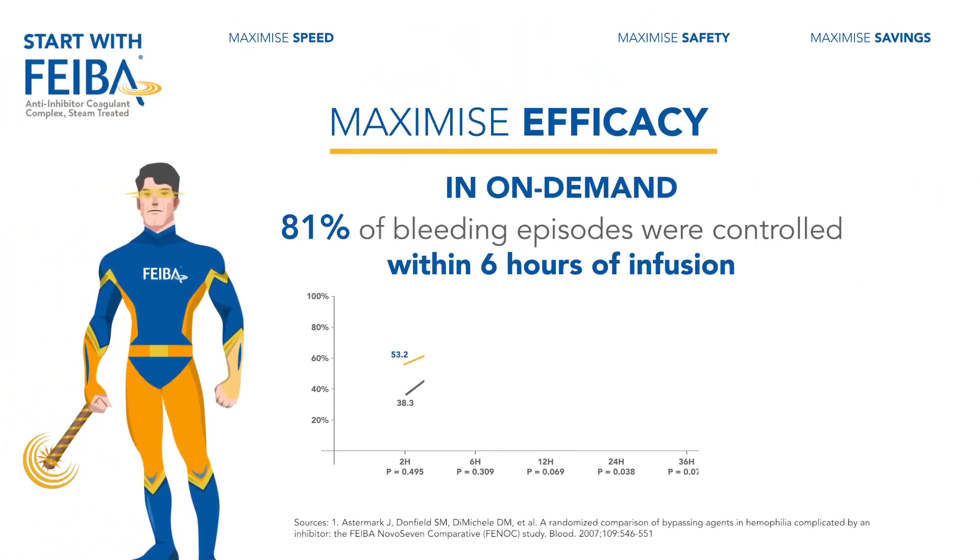In on-demand cases, 81% of bleeding episodes were controlled within 6 hours of infusion with FIBA.